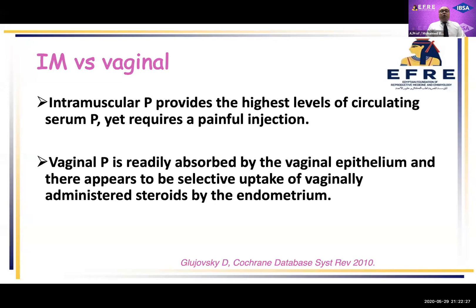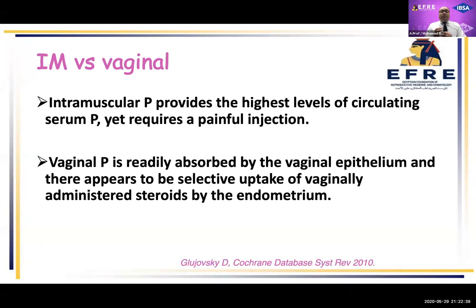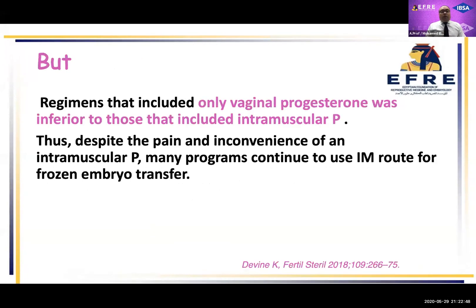If you compare intramuscular and vaginal formulation: intramuscular progesterone provides the highest level of circulating serum progesterone yet requires a painful injection. On the other hand, vaginal progesterone is readily absorbed by the vaginal epithelium and appears to be at higher levels within the endometrium, so it may have selective absorption through the vagina. But some studies showed that regimens including only vaginal progesterone were inferior to those that included intramuscular progesterone. Thus, despite pain and inconvenience for patients, intramuscular progesterone is still used in most protocols for luteal support in HRT cycles.